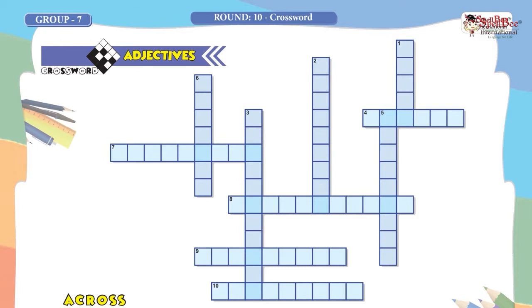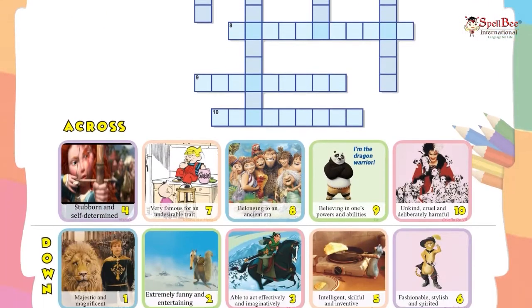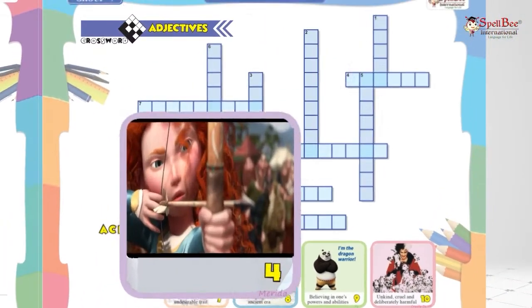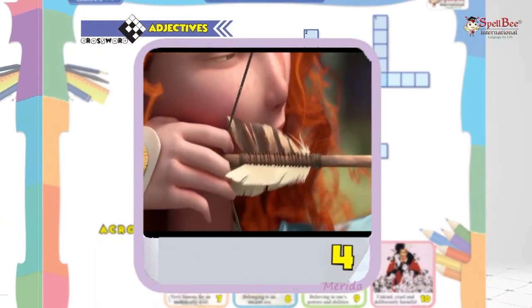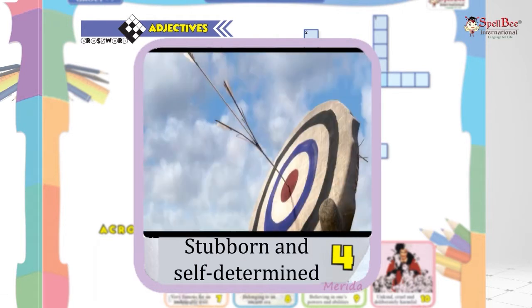This is from the Group 7 book. It is based on adjectives, and these illustrative pictures are of characters we are sure you love. This one is from the movie Brave. Remember Merida? That stubborn and self-determined girl — she was very strong-willed.